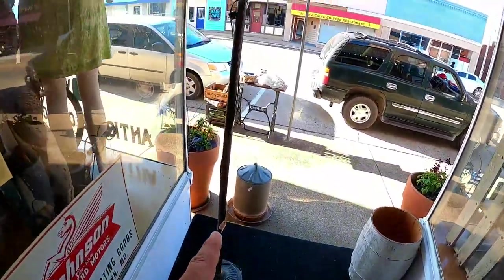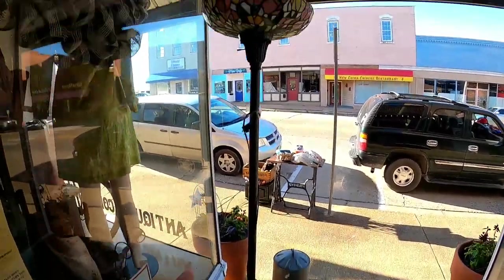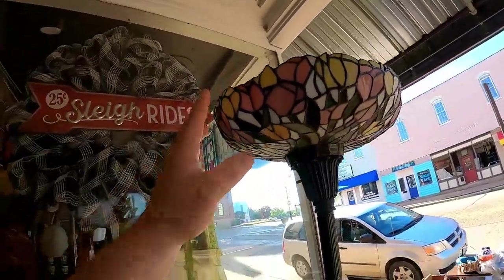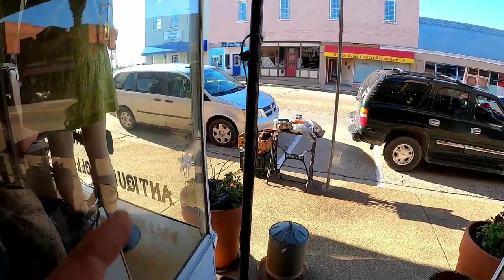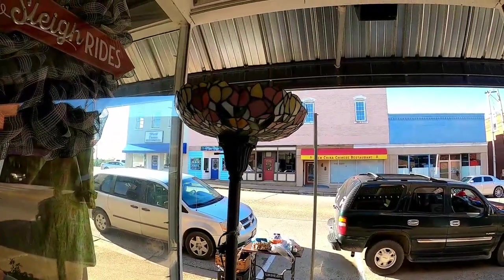I did pick up this nice lamp here. It's more modern, but it has a beautiful stained glass top to it. I absolutely love lamps so I'm kind of a sucker for it. It needs to be cleaned up. I paid 10 bucks for it and I'm going to put it in the store for like 35, maybe 40 dollars. That is an awesome score for 10 bucks — I'm pretty happy with it.